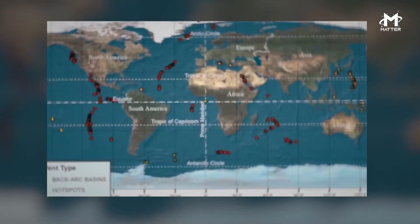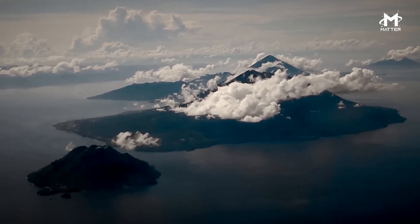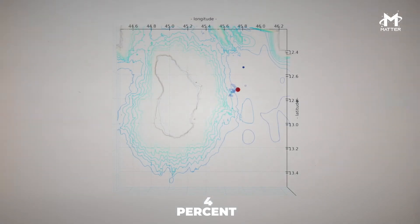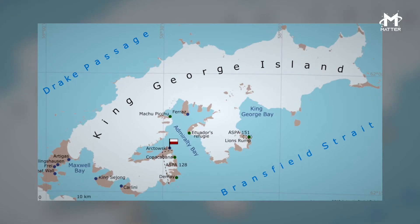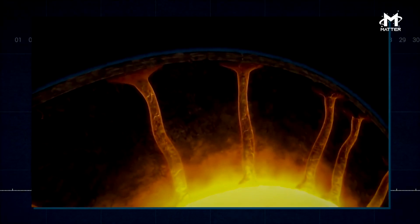A swarm of nearly 100,000 earthquakes only contributed to 4.3 inches of movement in the island. And to add insult to injury, only 4% of the movement was directly linked with the earthquakes. What really moved King George Island was possibly the movement of the magma underneath.